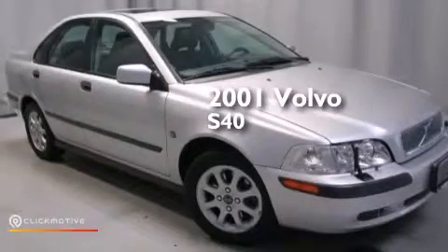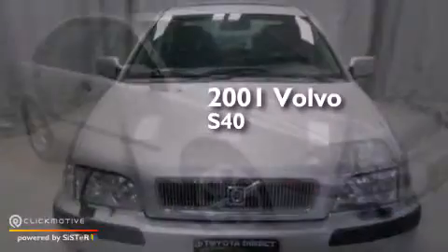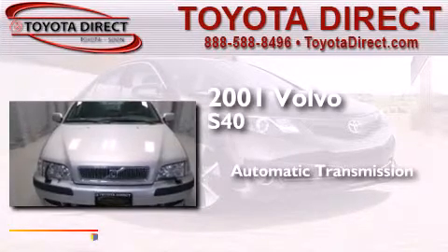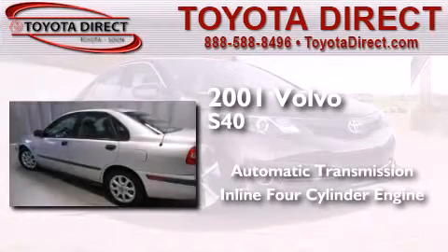This is a 2001 Volvo S40. This car has an automatic transmission and an inline four-cylinder engine.